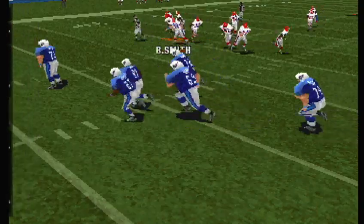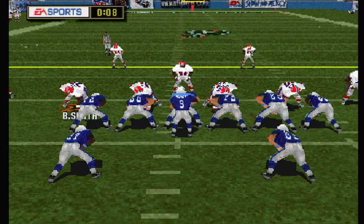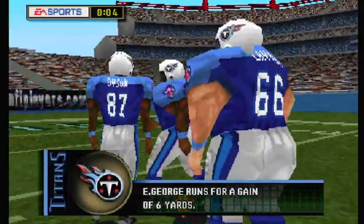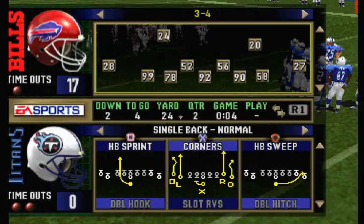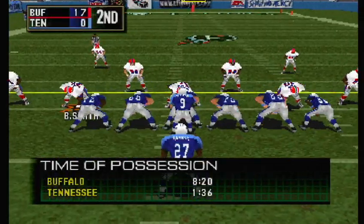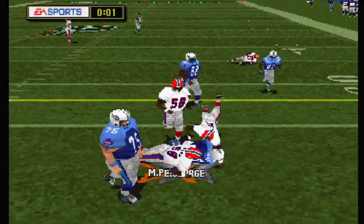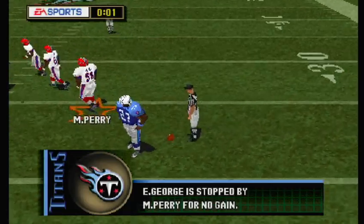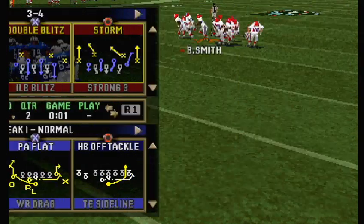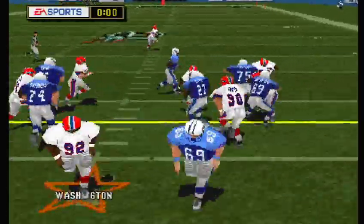First and ten. The handoff — he's hit at about the 23. Timeout called by the offense — two timeouts remaining. Second and four. Buffalo lines up in a 3-4. Timeout — one timeout remaining. Third and four. Thigpen goes in motion. Quick handoff — he's running right.